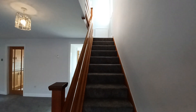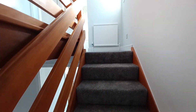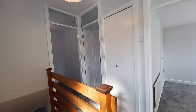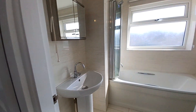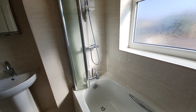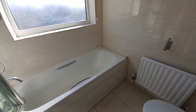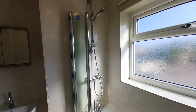Just going upstairs to the bathroom and the bedrooms. We've got a nice landing to the top. There is a storage cupboard just here. And then into the bathroom — the bathroom has a three-piece suite, so we've got a sink, bath, and toilet. There is also an overhead shower over the bath.